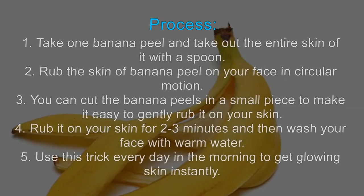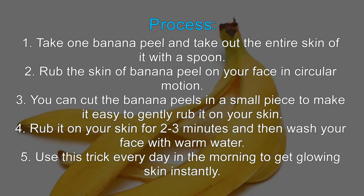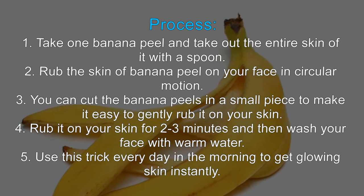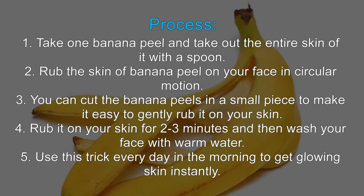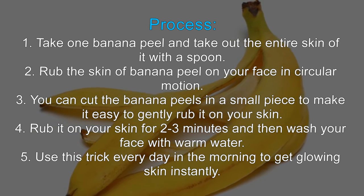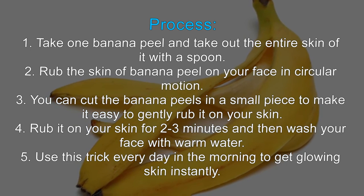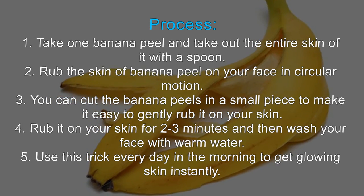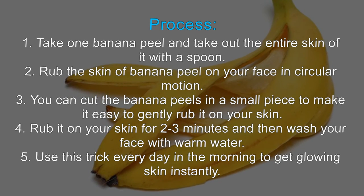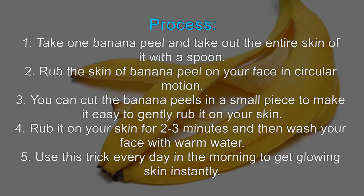Process: Step 1 — Take one banana peel and scrape out the inner skin of it with a spoon. Step 2 — Rub the inner skin of the banana peel on your face in a circular motion. Step 3 — You can cut the banana peel into small pieces to make it easier to gently rub it on your skin. Step 4 — Rub it on your skin for 2 to 3 minutes and then wash your face with warm water. Step 5 — Use this trick every day in the morning to get glowing skin instantly.